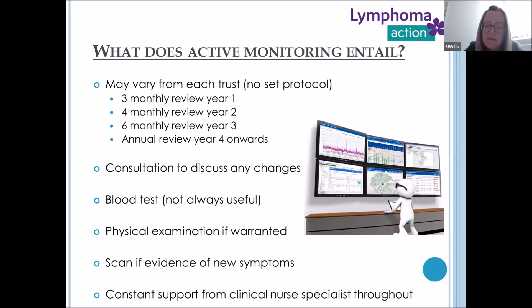We would scan only if there are new symptoms, and I know this causes some anxiety, which I'll discuss further on. If there are any changes following your review we will likely request further investigations. The most important part of all of this active monitoring is your clinical nurse specialist — whether lymphoma-specific or a haematology nurse specialist. You have constant support from us from the day of diagnosis onwards, and you can pick up the phone if there are any concerns or worries.